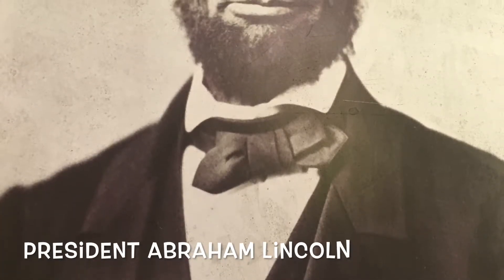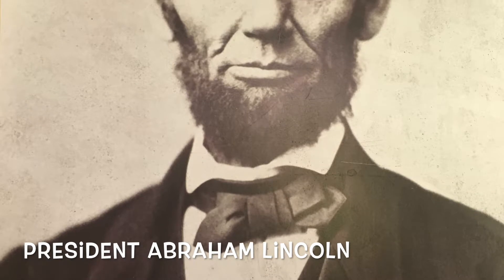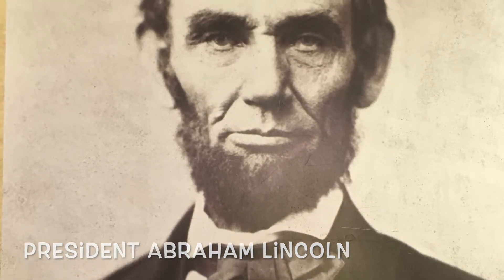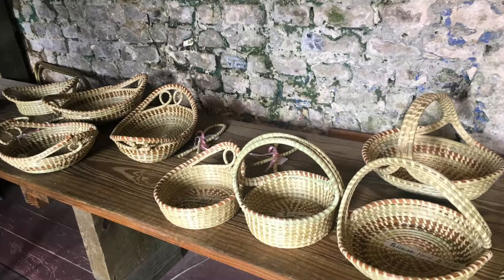In January of 1863, Abraham Lincoln's Emancipation Proclamation allowed these slaves to have the freedom to leave. Today, aspects of the Gullah culture brought over by slaves are still very prominent in coastal regions of the southeastern U.S.